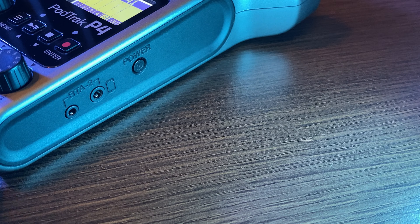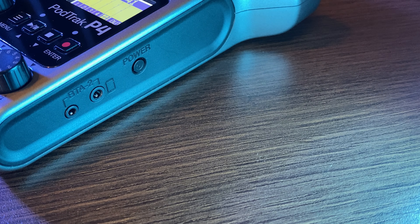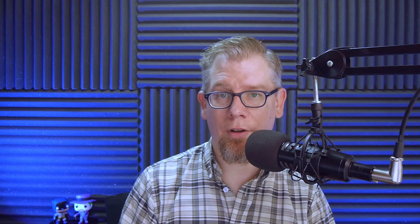The RODECaster Pro has Bluetooth built in. Both allow you to connect via Bluetooth, but the PodTrack P4's Bluetooth adapter is sold separately for $50. You could still get the P4 plus the adapter and be considerably less than the RODECaster Pro — but if you want Bluetooth built in without a separate device, the RODECaster Pro has the advantage.